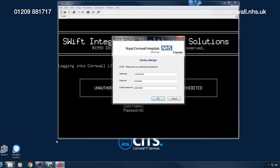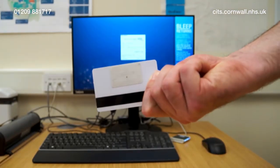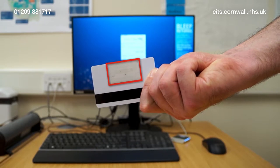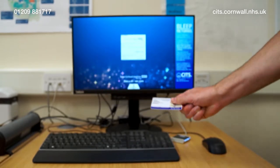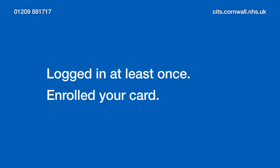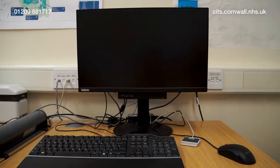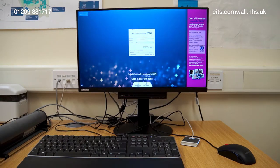The benefit of the single sign-on system is that it will remember the password of almost every application you'll use. After you enter an application password once, single sign-on will store it, so next time you open that application it will log you straight in. As a clinical member of staff, you'll have the added feature of tap and go. The ID badge service will add a small chip to the back of your card so that when you approach your workstation with an RFID reader, you can tap your card on the reader and be logged in automatically. You'll need to have logged in at least once and enrolled your card, and you'll also have the option to tap to lock, allowing you to quickly secure your account when you move away from the workstation.